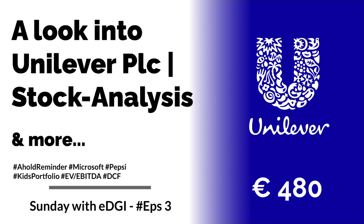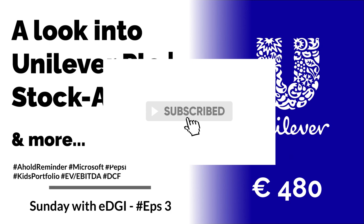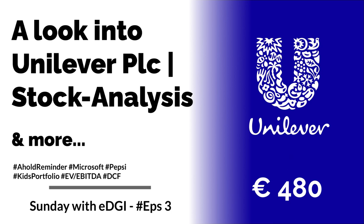Hey there, fellow investor. It's another Sunday show with European Dividend Growth Investor, and this is the third show in a row. Today is a full packed agenda because I will talk about Microsoft's latest acquisition, I will talk about Pepsi, the start of my new kids portfolio for my two children, and I will do a stock analysis of Unilever. It's about time — the last time I looked at them extensively was about a year ago.